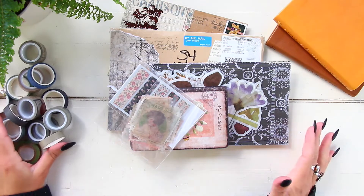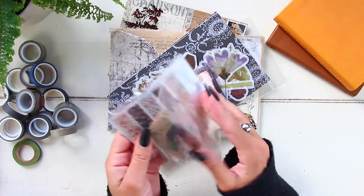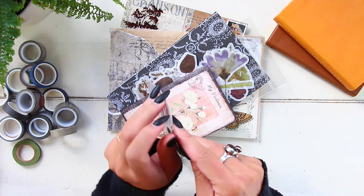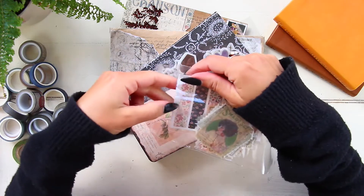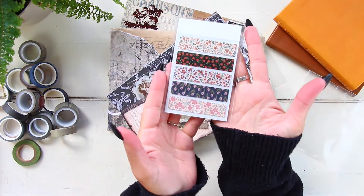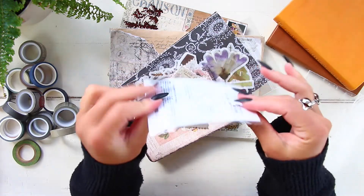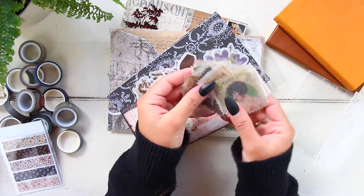So she sent me all of those washi tapes, and she also sent me this package with a bunch of different washi stickers and some other washi — a bunch of washi stickers. Look at this one, how cute! Just a bunch of washi stickers, they're so cute.